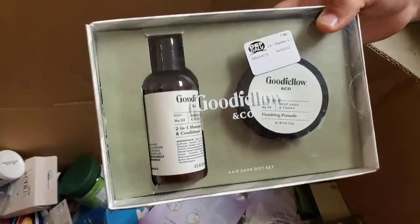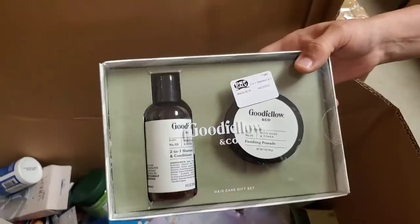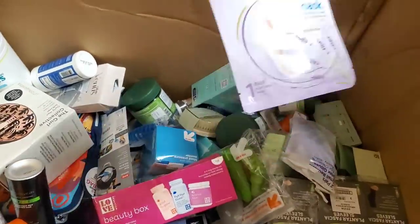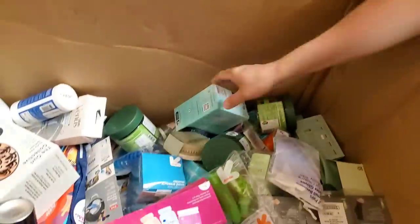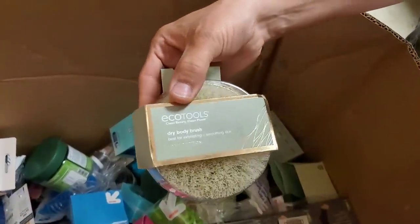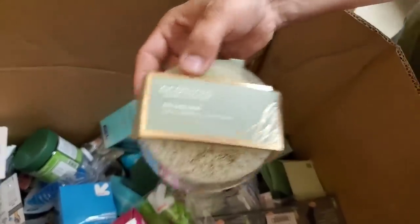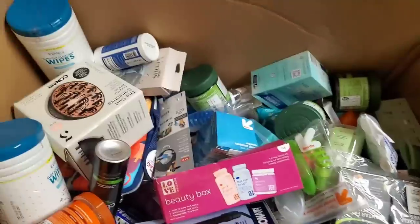This is a nice set — two-in-one shampoo and conditioner and finishing pomade. Got some Centrum Women Multi Gummies. Some foot mask, quick mask. Here is a scrubber — dry body brush to exfoliate. We got a couple of those.